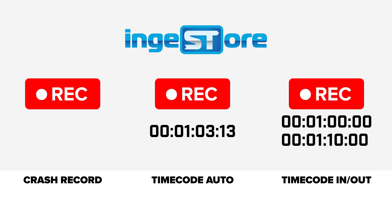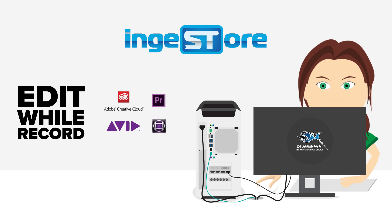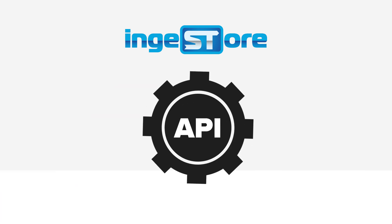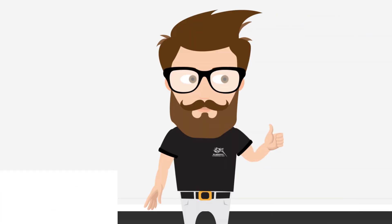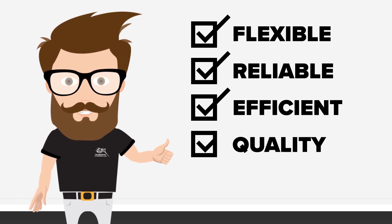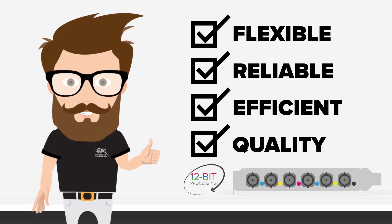Featuring a range of record modes, edit-while-record functionality for live editing of growing files, RS422 control software for effortless recording from videotape, and access to a fully customisable API. Ingestal gives you a flexible, reliable and efficient capture platform with the same high quality you'd expect when using Bluefish 444 hardware.